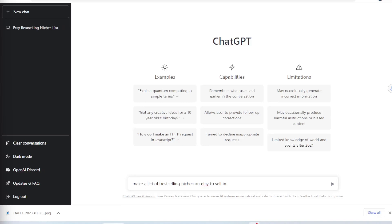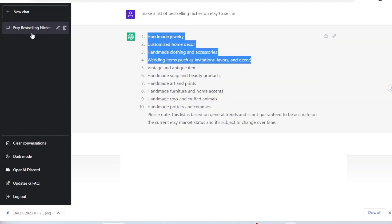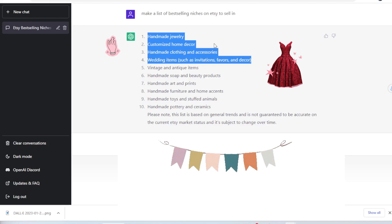I created a free ChatGPT account and asked the chatbox to make a list of best-selling niches on Etsy to sell in. To my surprise, it did generate a list of top 10 items to sell on Etsy. It included handmade jewelry, customized home decor, handmade clothing, wedding items, etc. None of which I was particularly surprised to see, because I already know these are the top selling items on Etsy. So then I asked the chatbox a more specific question.